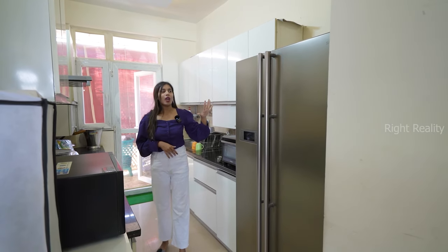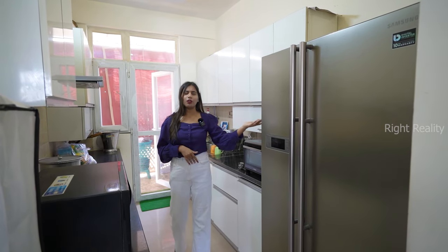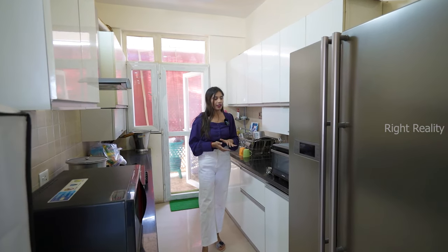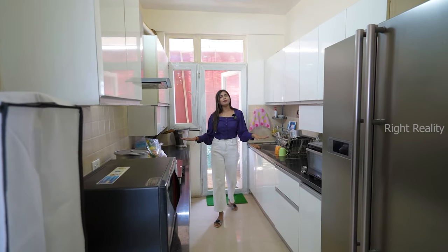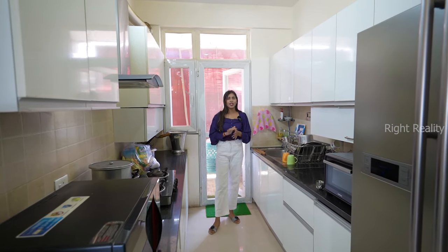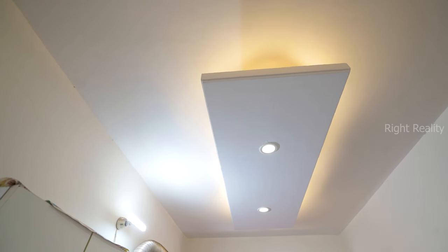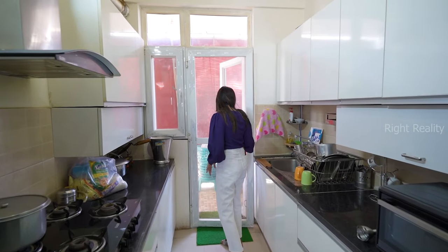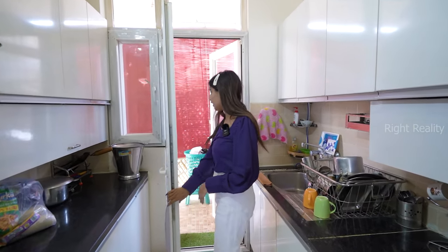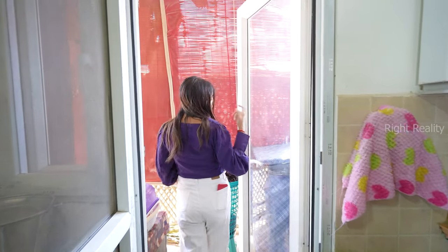If you have a big refrigerator there is space for it here. You can see a great kitchen where you can use large appliances and equipment. It has a good design. There is also an attached balcony again with a separate mesh door plus UPVC window.